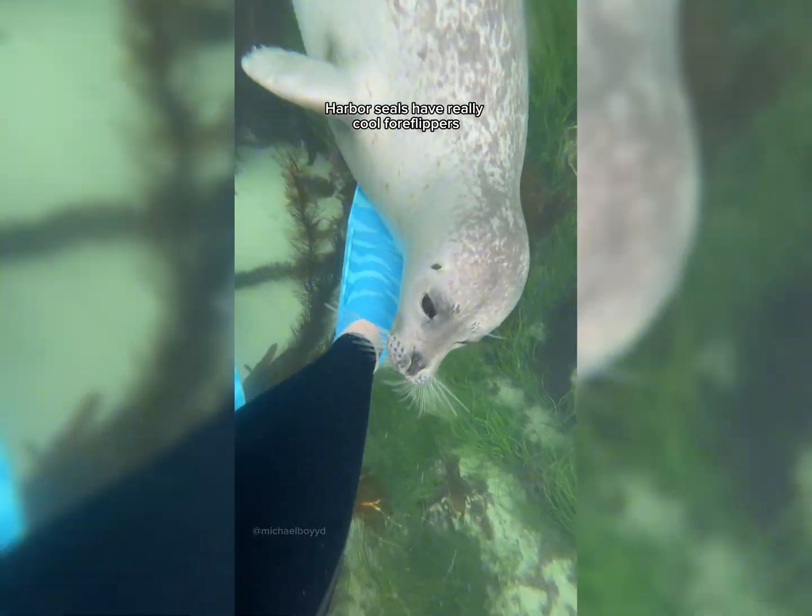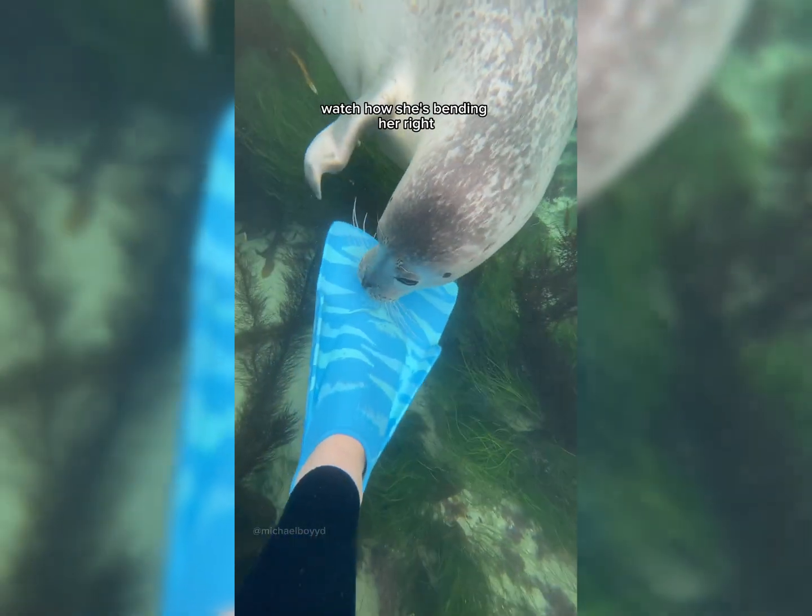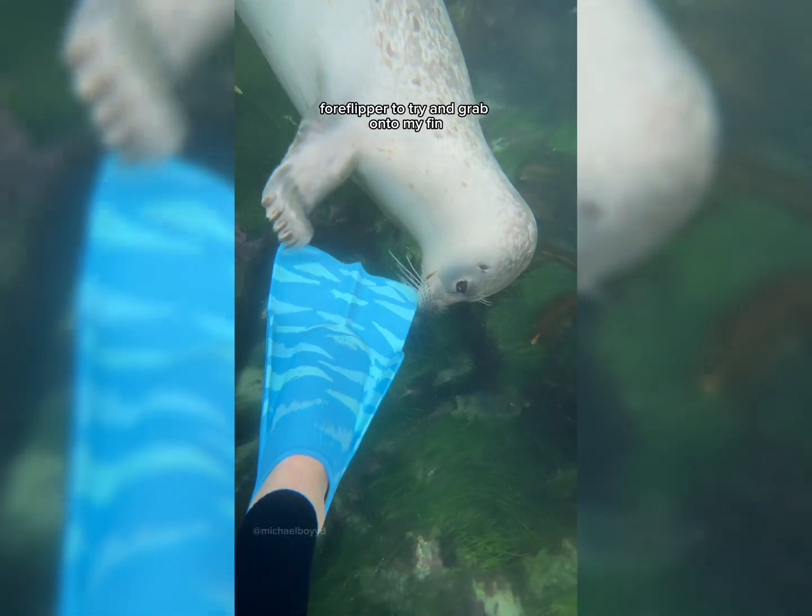Harbor seals have really cool foreflippers. They can bend them like human hands. Watch how she's bending her right foreflipper to try and grab onto my fin. Her foreflippers are just a little too short, so she's just out of reach when she tries to grab onto it.